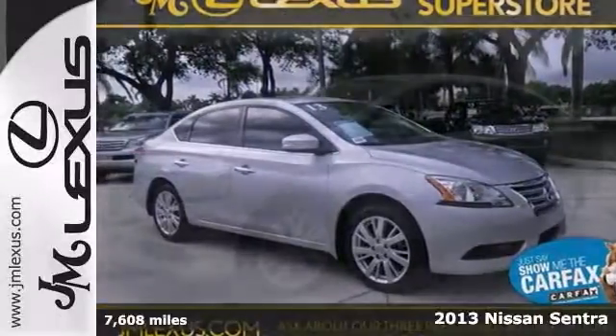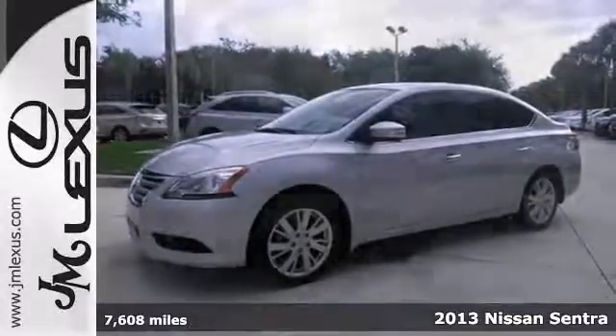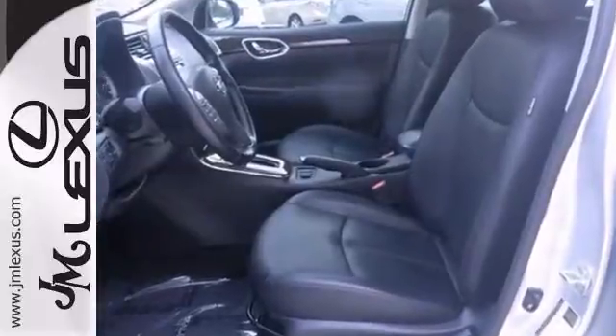Here's a 2013 Nissan Sentra SL, a one-owner with a clean Carfax. It comes nicely equipped with alloy wheels, a navigation system, leather seats, and the power moonroof.